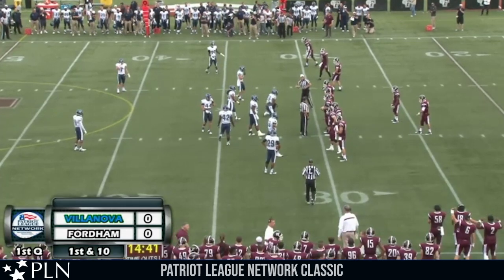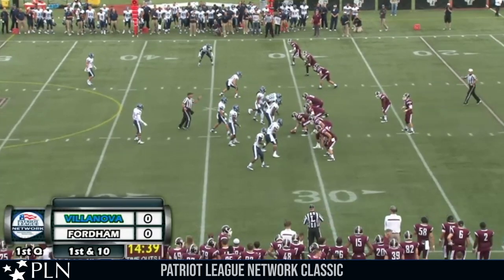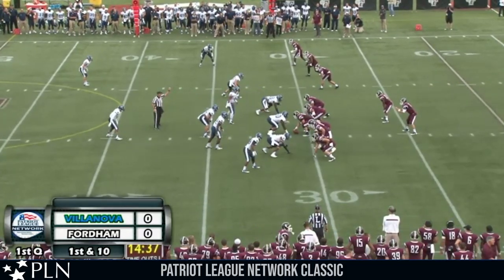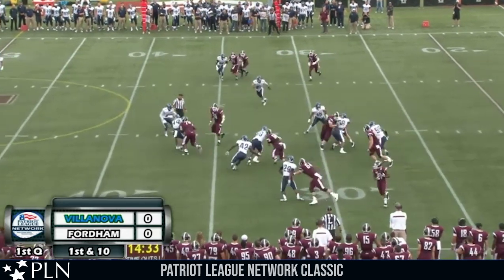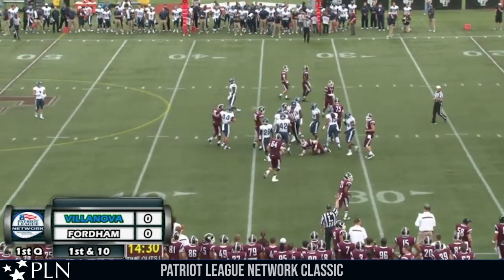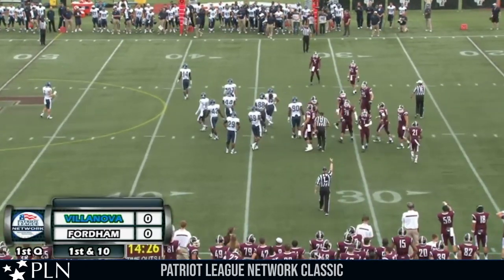Sam Ajala split wide to the right just off the numbers. Wetzel and Tabucky Jones in the slot right. Kuntz on the right hip of Kneebrick in the gun. Dan Light tight left. Play action, he holds, running up the middle — Kneebrick at the 30, spins down to the 32.5-yard line. Good for a gain of about two yards.